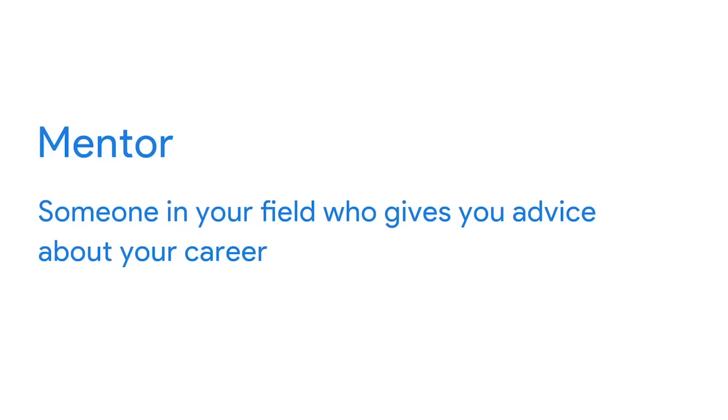Making connections with people in the UX design industry is also an excellent way to find a mentor. A mentor is someone in your field who gives you advice about your career. A mentor can be someone with many years of experience in UX design who can provide tips on growing your career, organizations to join, and books to read. Or a mentor can be a newbie UX designer who gives pointers about creating an online portfolio or acing the job interview. Most people like to help other people succeed, so don't be afraid to seek out a mentor.